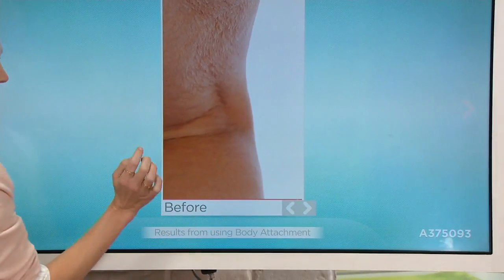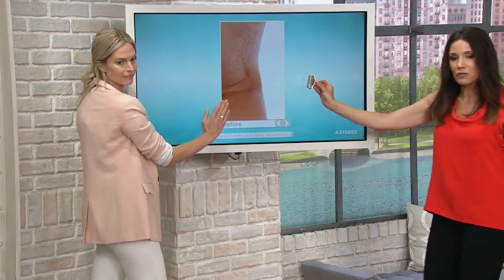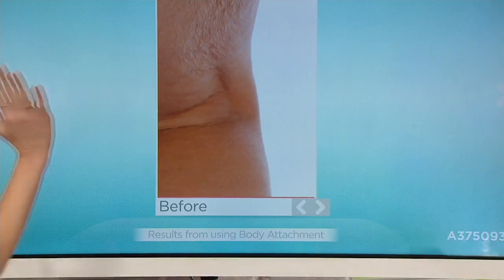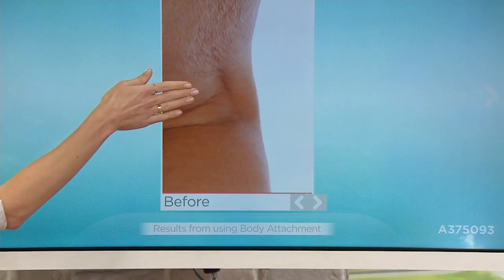For the very first time ever, we're giving you that body roller that's never been in a Today's Special Value before. So now you just get in there — economy side, back to the side. This is with no other serum, no other cream, just the body attachment that you're getting.